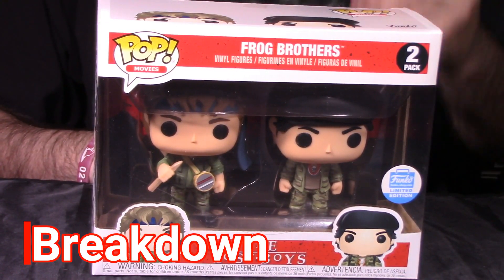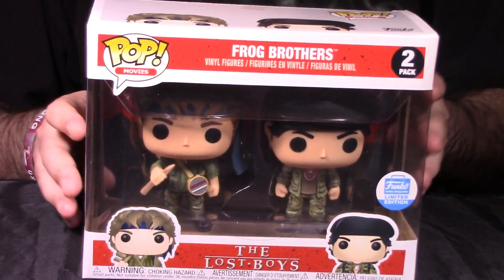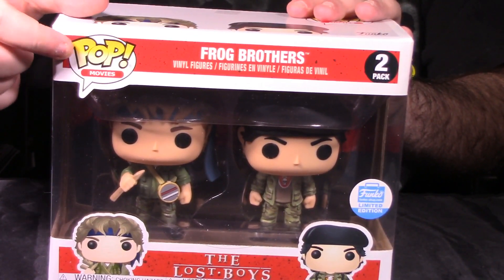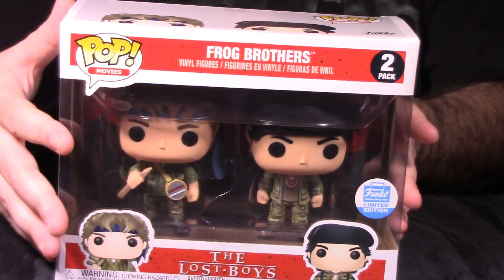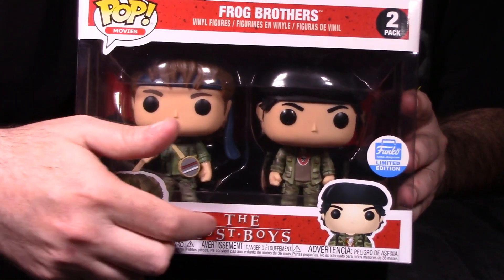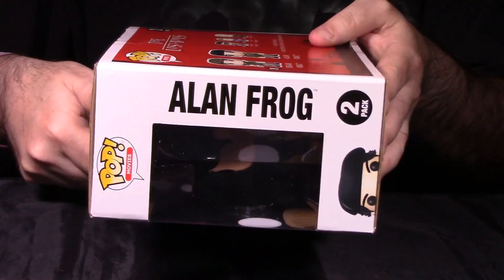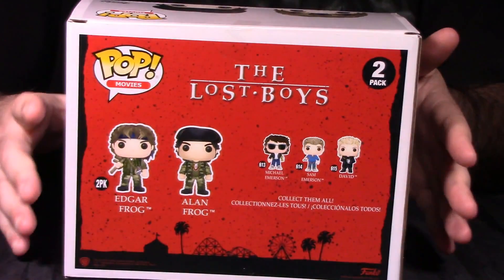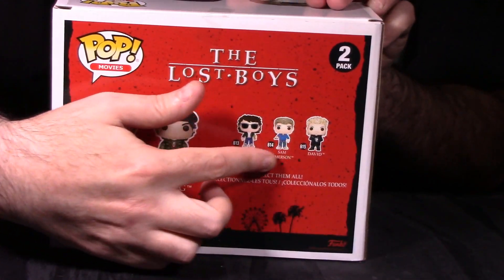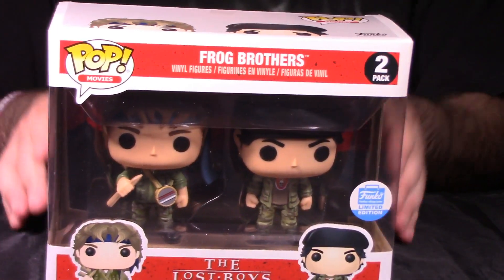We're in the breakdown segment looking at the Pop Movies Funko Shop limited edition two pack — Edgar Frog and Alan Frog, the Frog Brothers from the Lost Boys movie. The very first thing we always do is look at packaging and presentation. Packaging looks really good. Standard sort of two pack design. We have the Pop Movies symbol right here, and it does say Frog Brothers two pack. Both figures are represented in a window box display. You have the all-important FunkoShop.com sticker, a shot of Edgar Frog, the Lost Boys logo, and Alan Frog. On the sides it says Edgar Frog two pack and Alan Frog two pack with pictures of their faces. On the back we have the figures that were available in the Lost Boys wave — I think it was Michael, Sam, and David — and of course the back shots of Edgar Frog and Alan Frog, the Frog Brothers.